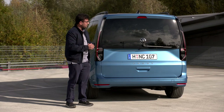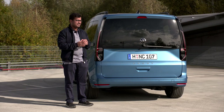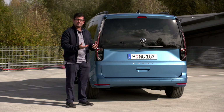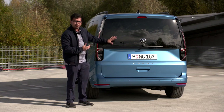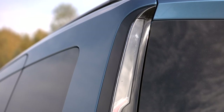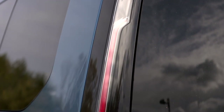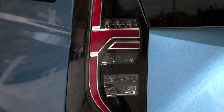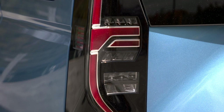Here at the back of the Caddy, I really like this new design. It's very similar to the rest of the VW family in the modern generation — I see a little bit of the Volkswagen Up, a little bit of the T-Cross in the taillamp design, and it really pops. You have an LED unit with chrome and a nice signature on the inside.